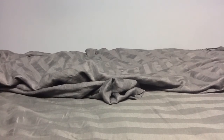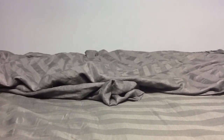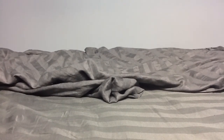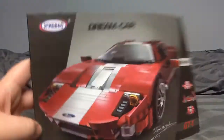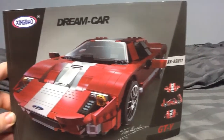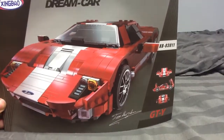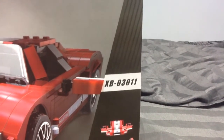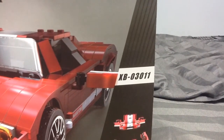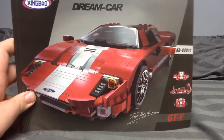This model came from the famous Lego car designer Ferris Minor Uber Jabber — hopefully I said your name right, please let me know. This model here is one I really wanted, and it is this Yngbao Dream Car GTY — whatever that means. The model number is XBX, or 03011 if you want to look it up or buy it.